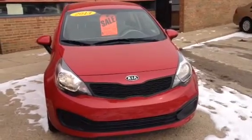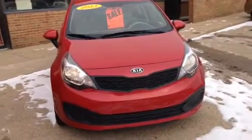Hey everyone, Tina with Cars2Go. I want to show you this 2013 Kia Rio.